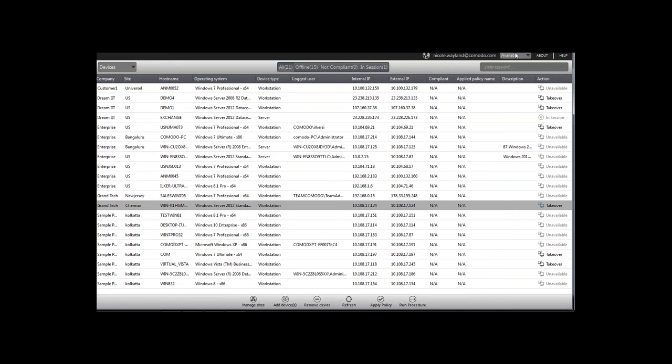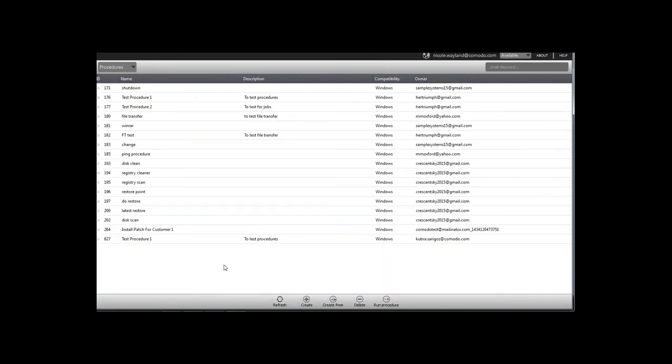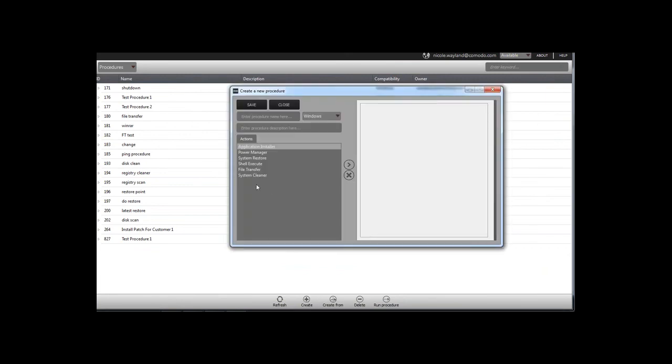Q: How do you deploy patches using the RMM tool, or do you have to do it through the online app only? A: Just like any procedure, you can create a procedure to deploy it using our scripting wizard if you have the particular installation specifics.